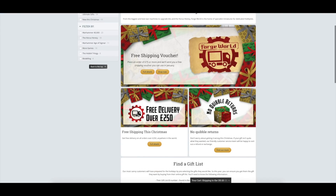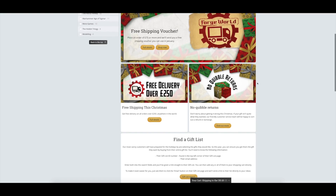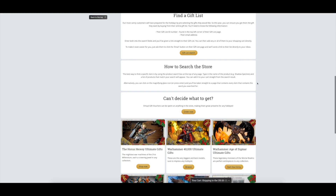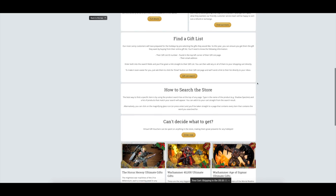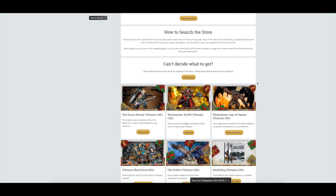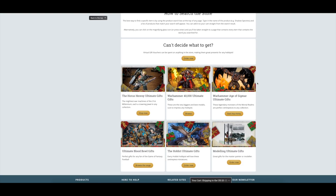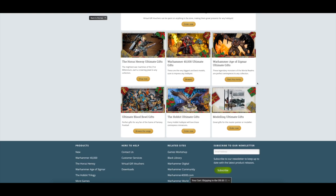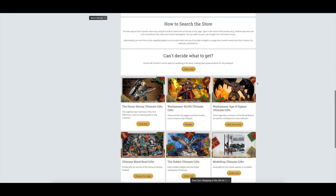Looking at the gift guide itself: you've got free delivery, no-quibble returns, and the free shipping voucher - nothing particularly new there. It has a find-a-gift list and a search the store feature. They've got ultimate gifts listed, which are already on the store anyway - they've just put them in this Christmas gift guide.